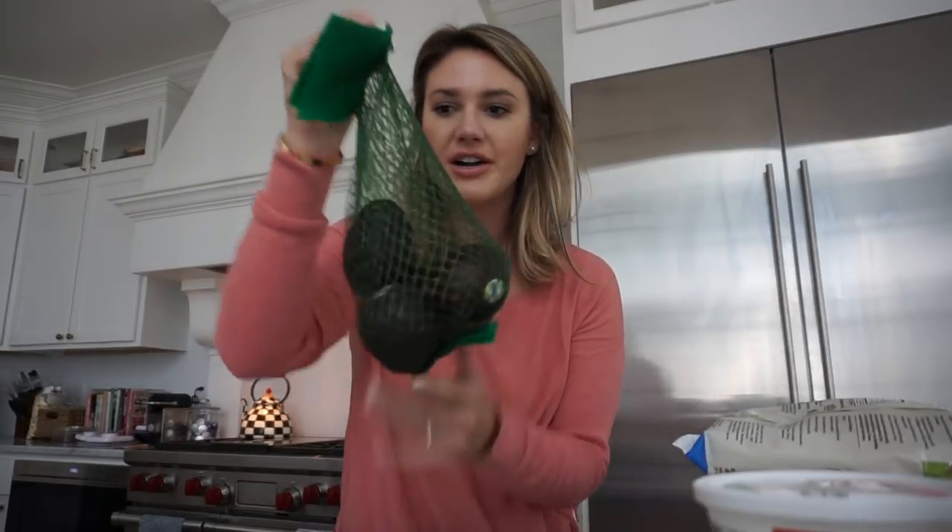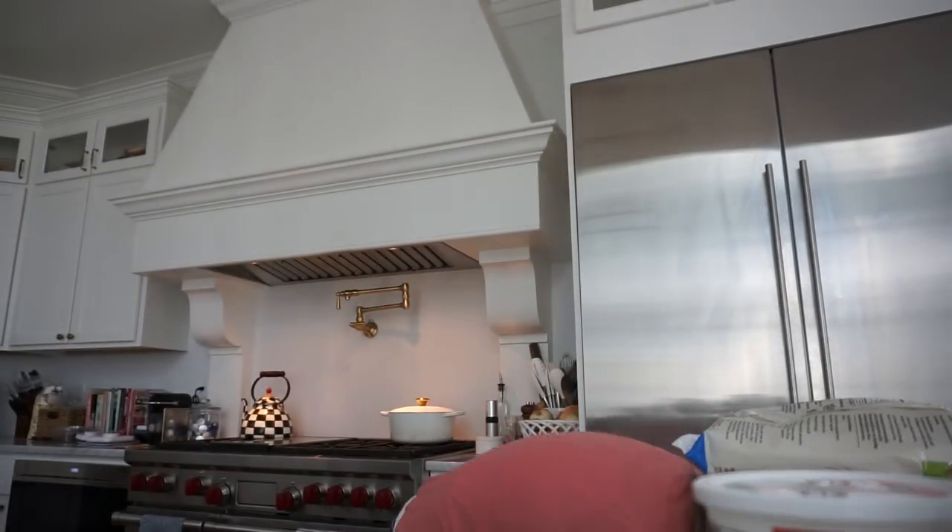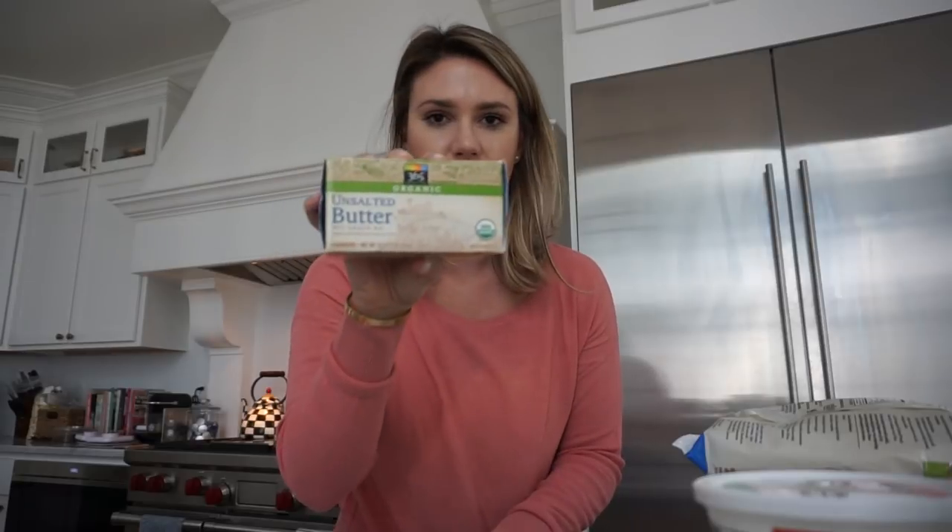Next up I got some avocados — I love getting the little bag of organic ones. I also got some organic unsalted butter.